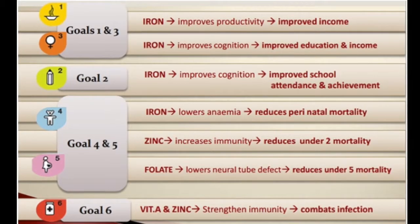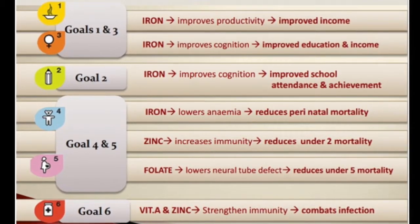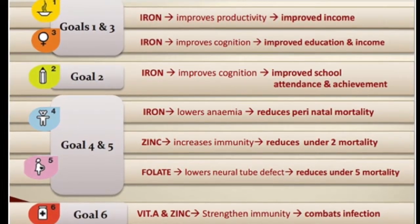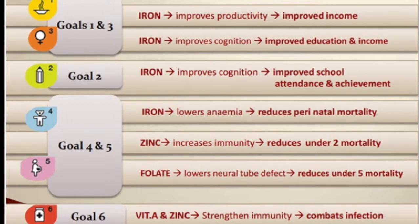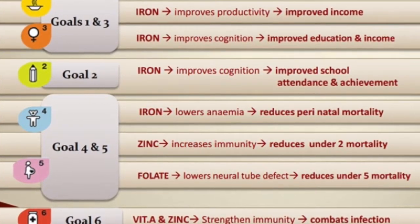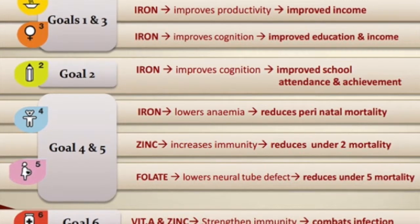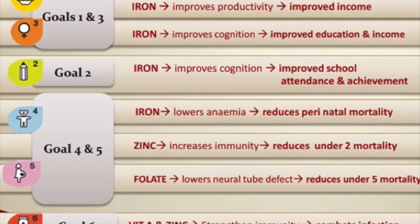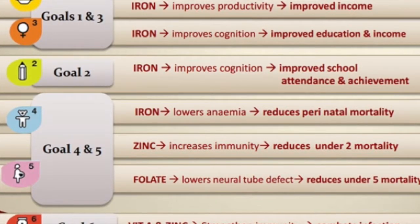Fortifying a staple crop, such as rice, with just a few micronutrients can simultaneously address six of the eight development goals. Iron improves brain function, leading to better performance and attendance in school, and higher productivity and wages in the long run. Vitamin A and zinc increase and strengthen immunity to battle deadly disease, decrease child mortality, and increase maternal health.